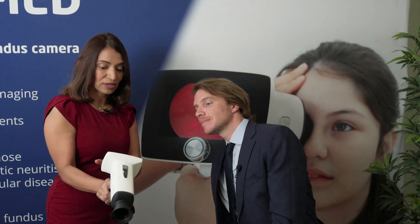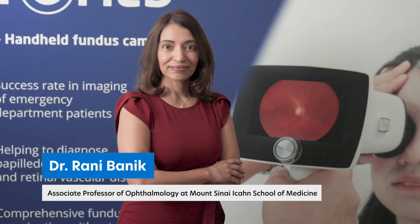Joining us to talk about this is Dr. Rudrani Banik, a world-renowned neuro-ophthalmologist, researcher, and author out of New York City. In your opinion, why is it so important for neurologists and emergency doctors to conduct retinal examinations? It is so important because oftentimes these providers are the first line. Patients are coming in with symptoms like blurry vision or headaches, sometimes even more serious conditions like loss of vision or other neurologic symptoms. ED doctors, neurologists, and primary care doctors are examining the patients first, and then if they feel it's necessary, they refer to ophthalmology or neuro-ophthalmology.